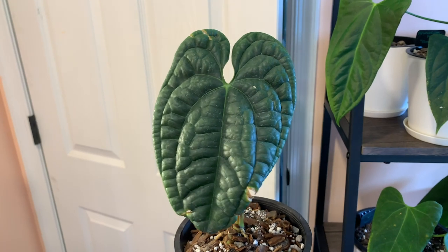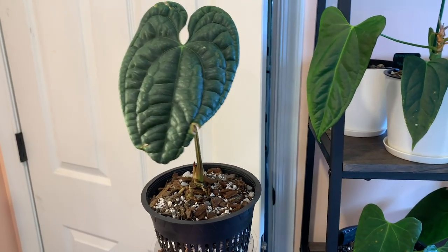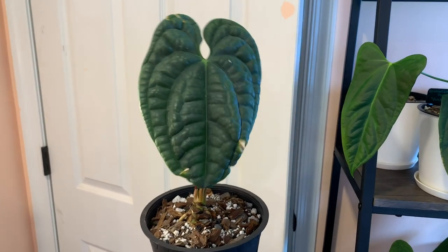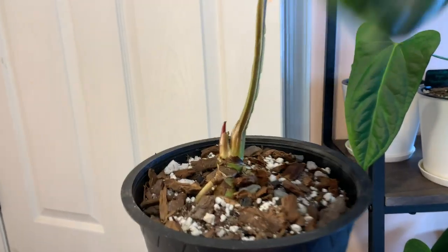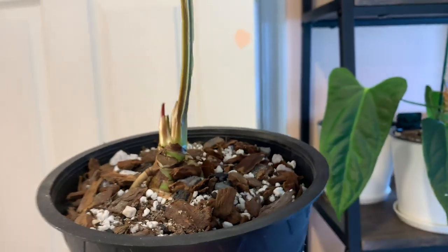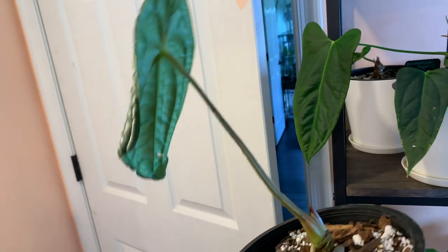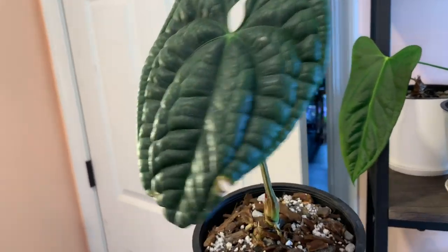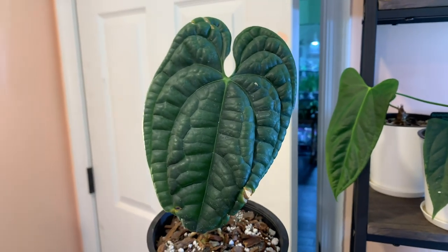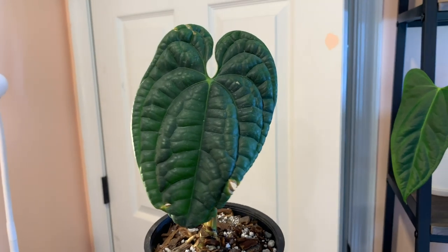I just quickly wanted to do a little update on Letha. She's doing perfectly fine — it's been a few weeks. I've moved her out of my greenhouse and into my plant room, and she actually already has a new growth point. So I'm really excited about that. She's doing really wonderfully. I think she had no acclimation issues at all, and I'm really excited for that new leaf.